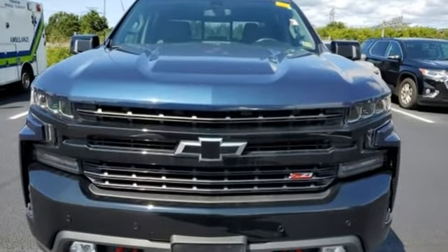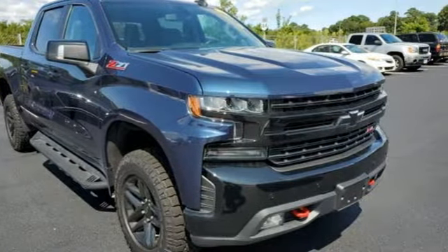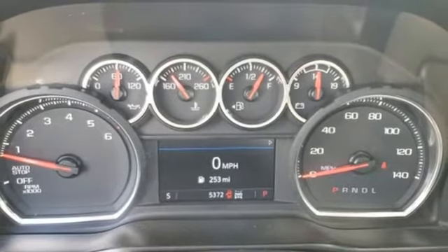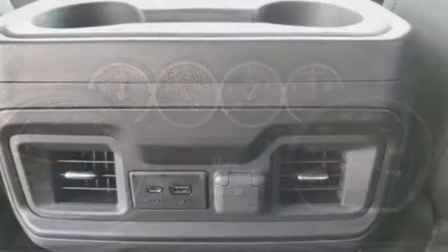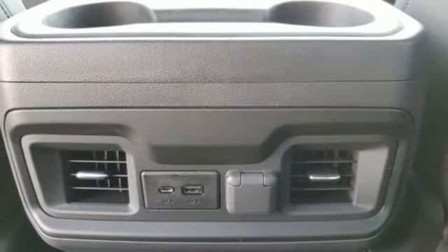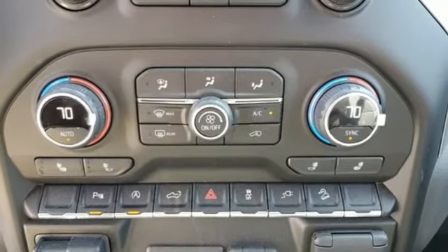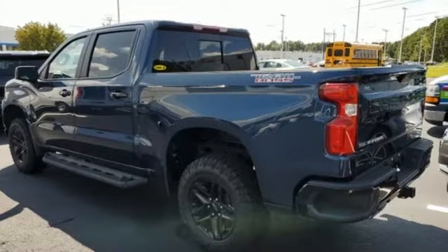V8 engine, 4-wheel drive, engine auto stop-start feature, trailer hitch receiver, streaming audio, Wi-Fi hotspot, air conditioning, aluminum wheels, electronic shift on the fly, and automatic transmission. There's more than a century of ingenuity and significance in every Chevy.